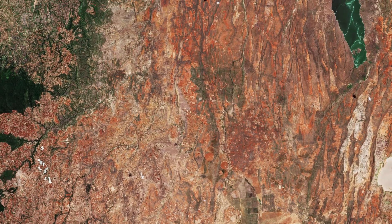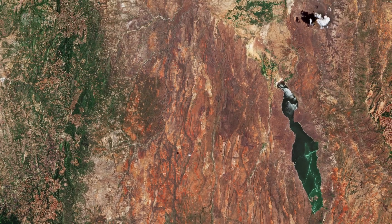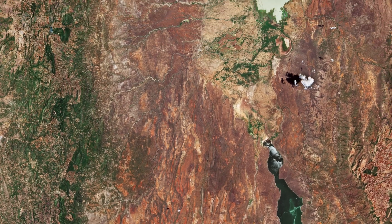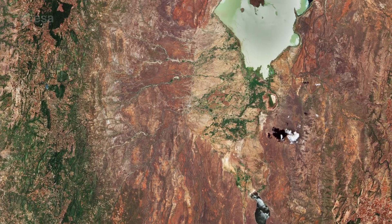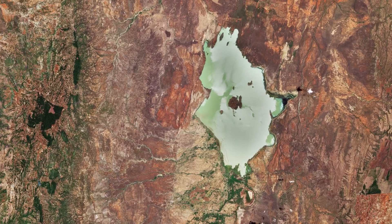Copernicus Sentinel-2 was a two-satellite mission to supply the coverage and data delivery needed for Europe's Copernicus program. The mission's frequent revisits over the same area and high spatial resolution allow changes in inland water bodies to be closely monitored.